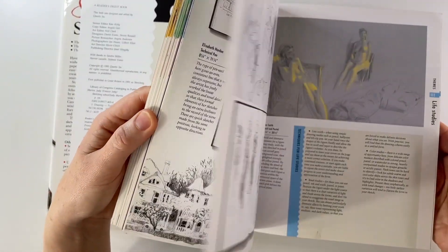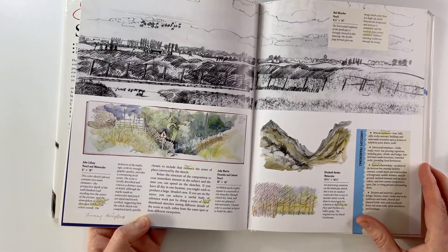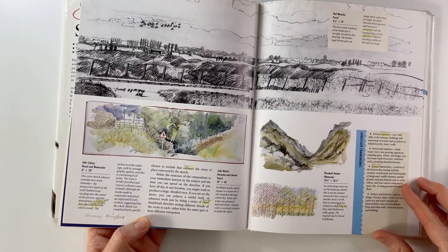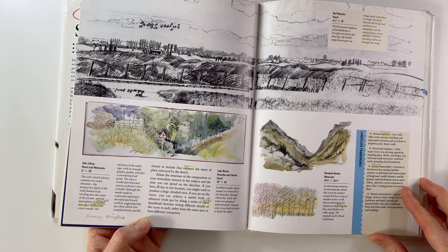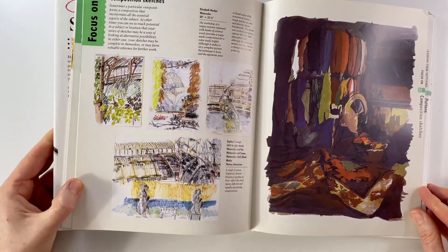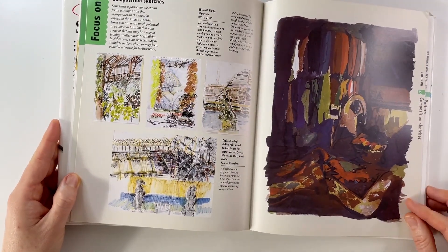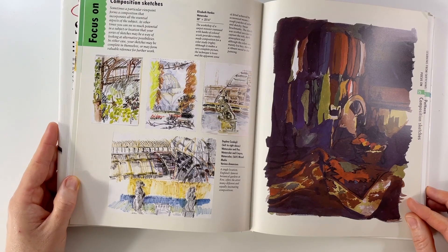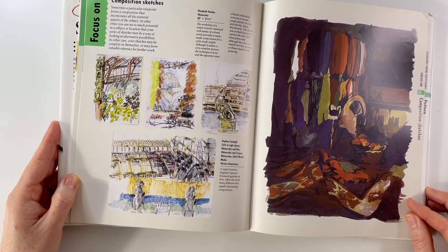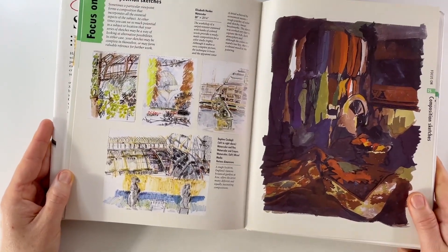I've got tons and tons of notes in there as well, and little highlights, because way back when I was still learning English it was a really good way to get a good handle on the language. I'm going to put all of the books in the description. I won't put links because I don't know where you guys are — it would be silly to put links from my country. So I'll just put the book title. This was the very first one I bought.